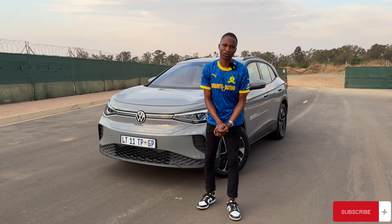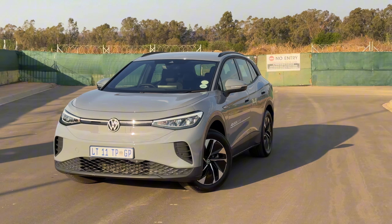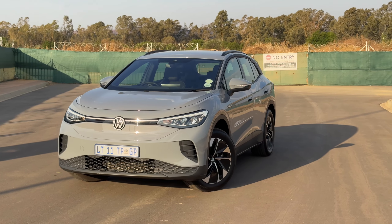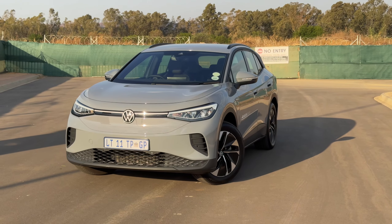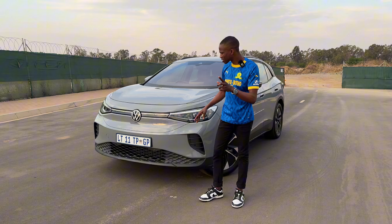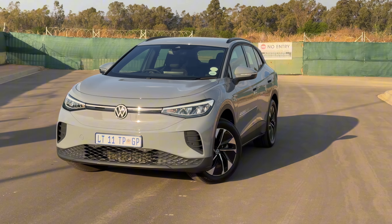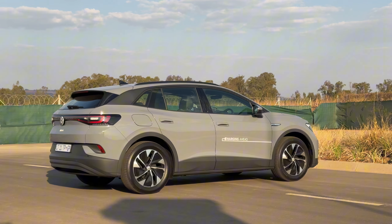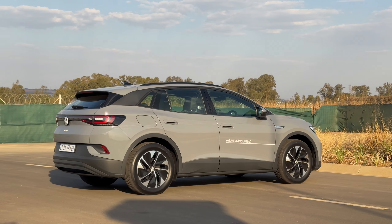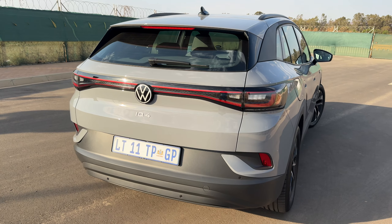Hello guys, welcome back to yet another YouTube review. This time around I've got something which we will not get in South Africa anytime soon, and it makes me wonder why after so long they would decide to sell it here. This won't be sold in our market until 2026, and this car is already a bit old in other markets. Anyway, this is a Volkswagen ID.4 Pro and I think it's a good looking car. I've enjoyed the drive this week, so let me quickly take you around the interior, the exterior, as well as the drive.